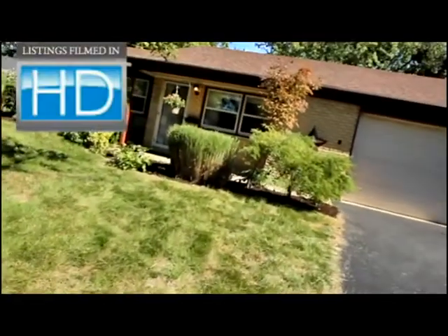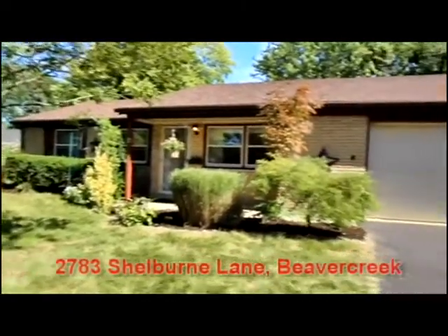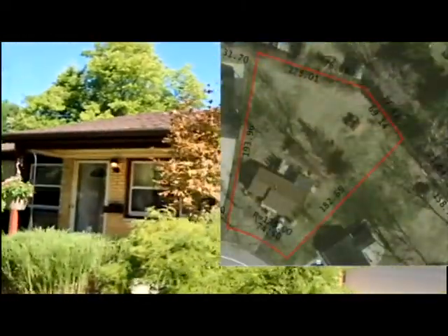Today we're going to preview 2783 Shelburne in Beaver Creek, Ohio, located on a three-quarter acre lot offering a new roof, new paint, and many attractive features.